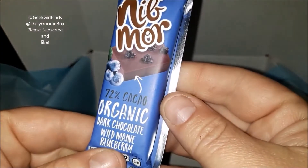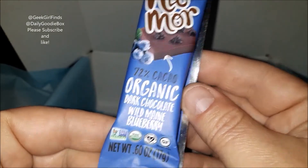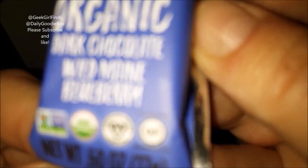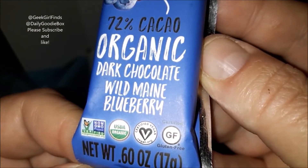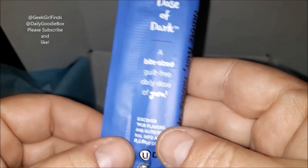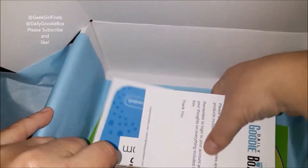Nib More 72% cacao organic dark chocolate, wild Maine blueberry. This is non-GMO, USDA organic, certified vegan and gluten-free — if those are things you look for. Bite-size, guilt-free daily dose of yum. Sounds amazing. I'll put information below on where you can purchase their products.